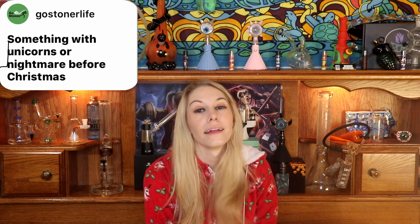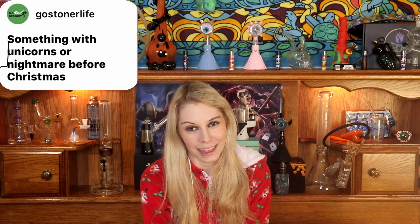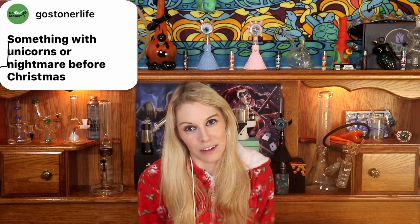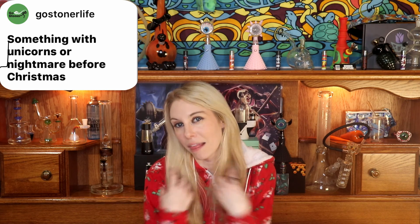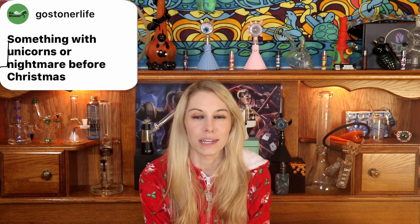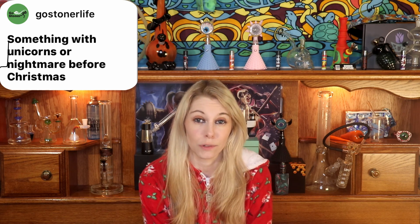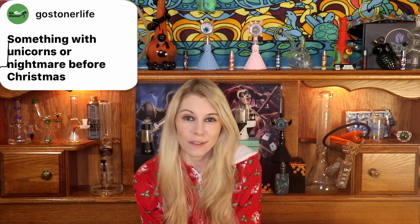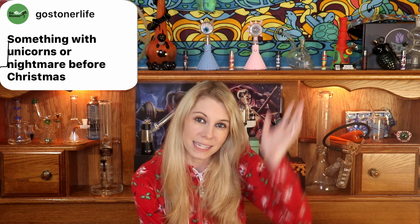Last but certainly not least, my husband said he would get anything with unicorns — like this onesie he got for me this year — or anything that's Nightmare Before Christmas. He's definitely playing on my loves, and that's one of the best gifts you can give: something that somebody truly loves or really enjoys. My husband knows me well — if it's anything Nightmare Before Christmas or has unicorns on it, I'm down.